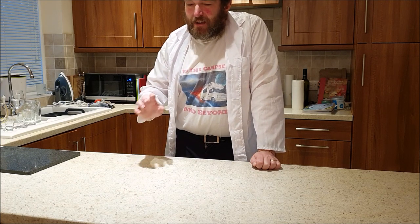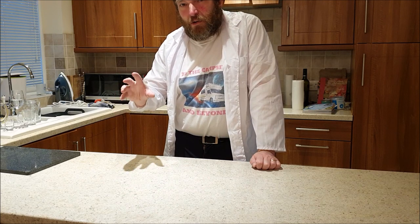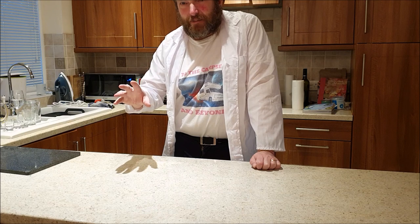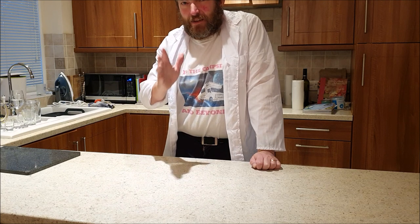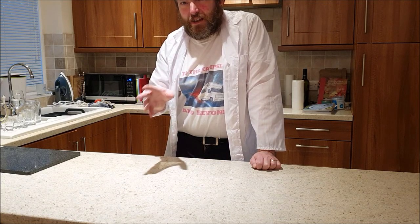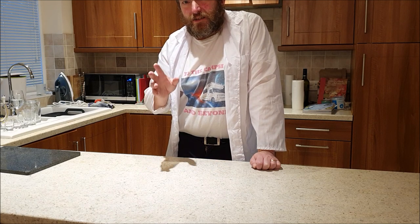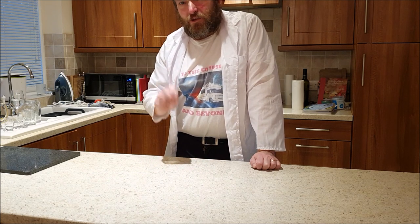Dampness of course often brings with it mould, and we don't want mould in the van either. There are some tables available on the internet which show you the temperatures that mould will grow at given a certain air temperature and a certain humidity. That tells you the surface temperature — your outside wall temperature — at which mould will grow. And mould doesn't always need actual liquid water on the surface to grow, so that temperature will be slightly higher than the actual temperature at which condensation forms. You want to avoid that as well.